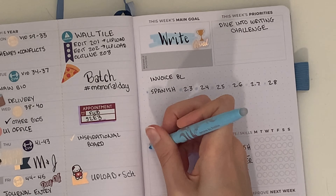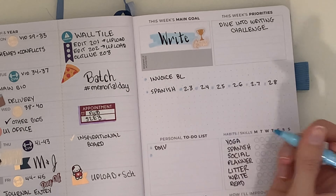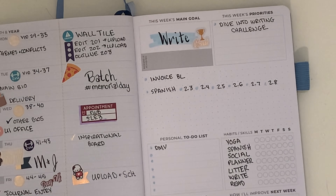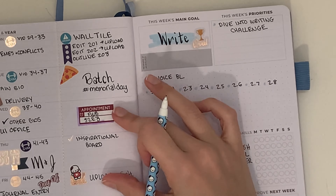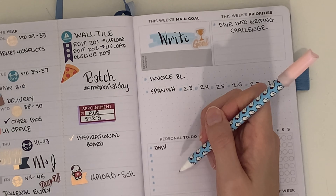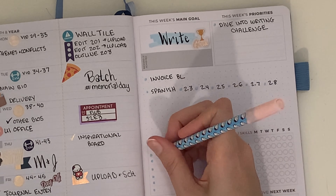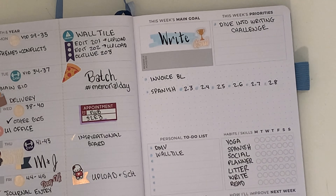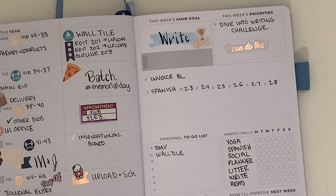That's pretty much it for this week — a pretty straightforward week. It was nice to just work on goals rather than have a week full of busy to-dos and work tasks. If you haven't yet, please like and subscribe and I will be back soon with another plan with me.